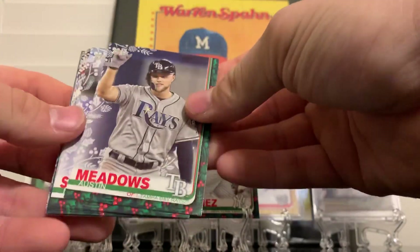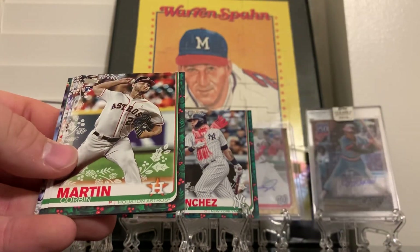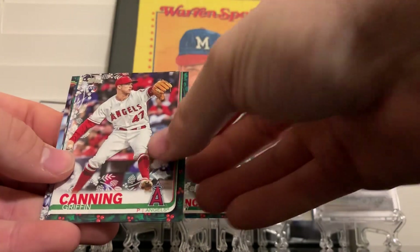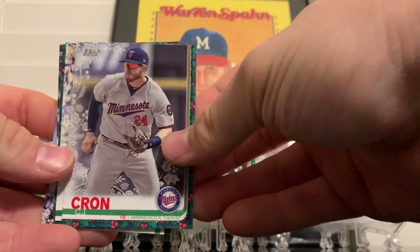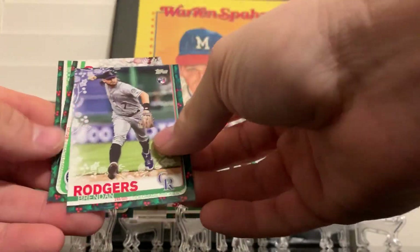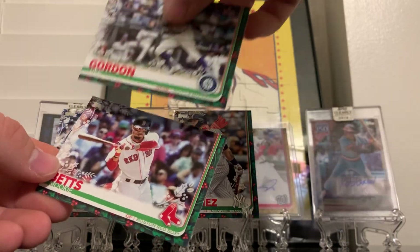Alright, start with Austin Meadows, Noah Syndergaard, Corbin Martin rookie card, CC Sabathia, Griffin Canning, there's a CJ Cron metallic. Got Corey Seager, Brennan Rogers, Dee Gordon and Mookie Betts.